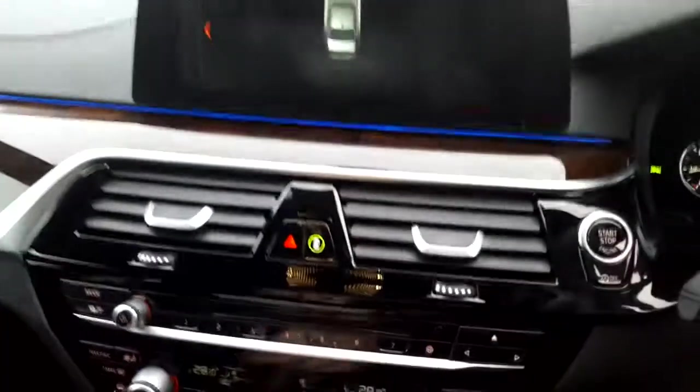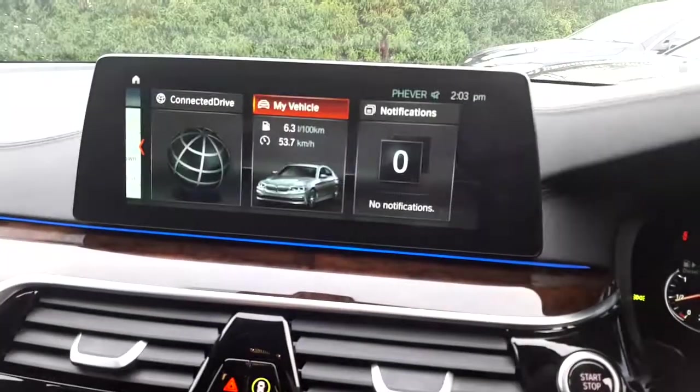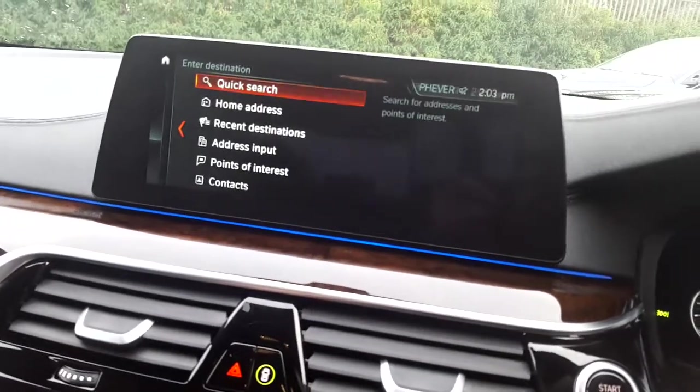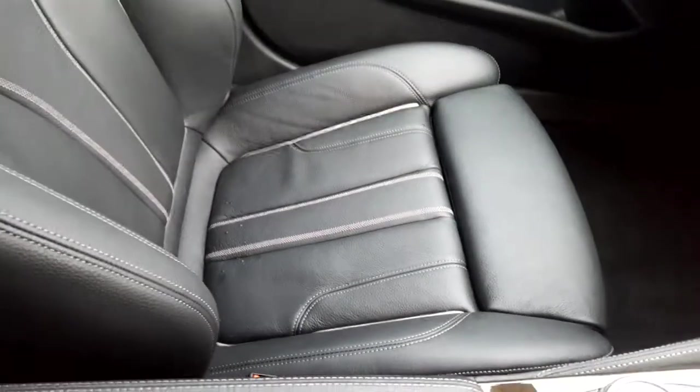Air conditioning, CD radio, DAB digital radio, BMW ConnectedDrive, satellite navigation, wood trim, and of course a black Dakota leather interior.